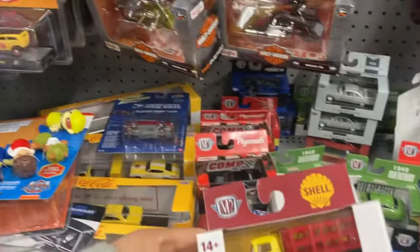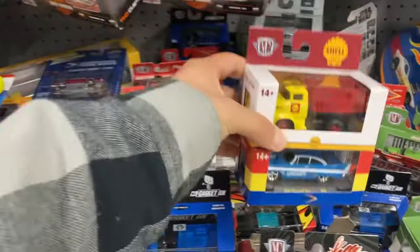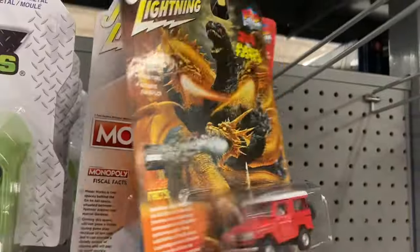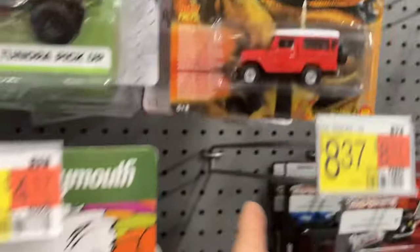I got the M2 and the show. I missed a Chase here once, but it's all good. Oh, there's a Johnny Wayne one. Monopoly. Monaco's.